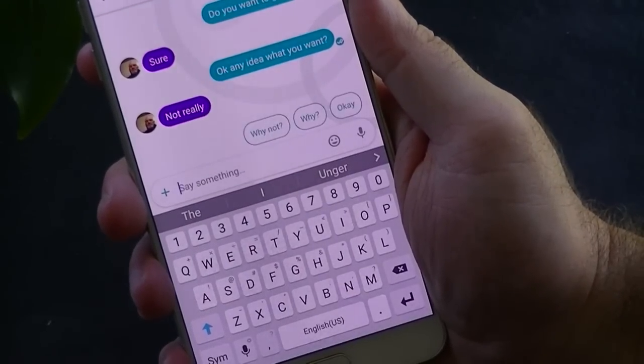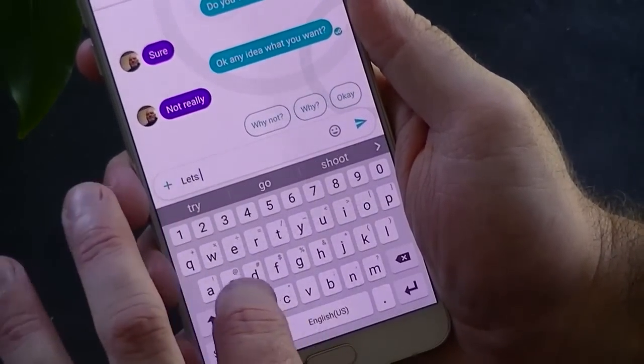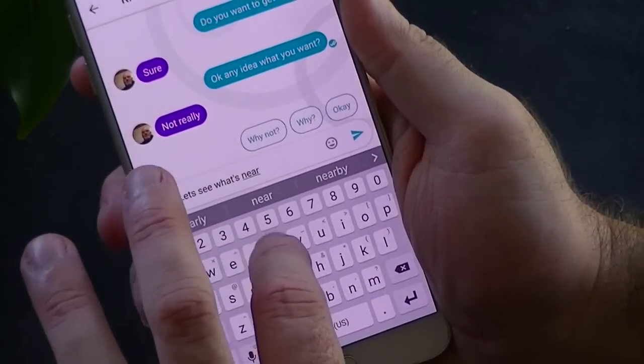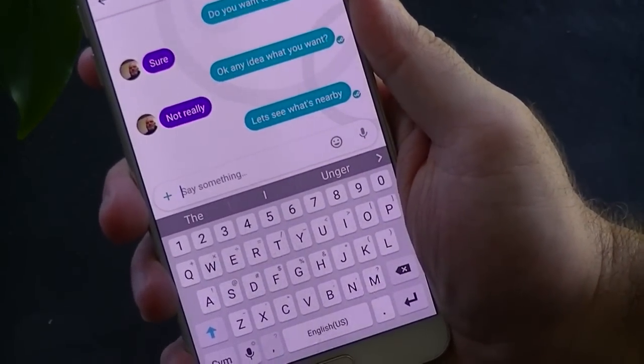With Google Assistant, there is no need to leave the app or your current conversation to find out information you may be looking for, such as movie times, restaurants, directions, sports, and so on. Google Assistant has a lot of options and abilities at the ready to help you keep your conversation going.